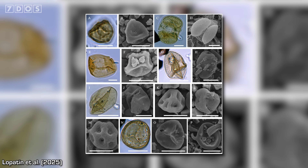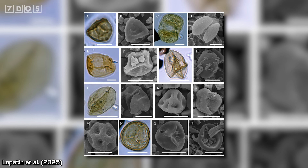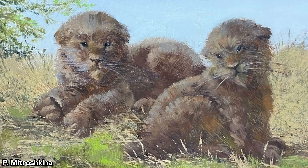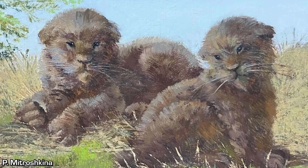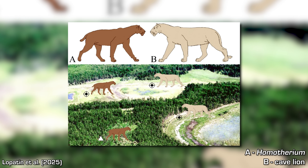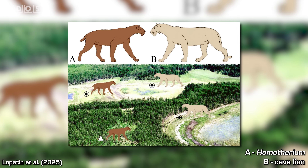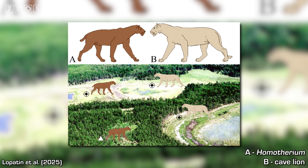Examining the pollen, spores, and other types of plant detritus in this 35,000 to 37,000-year-old sediment, the researchers determined that this cub was living in a floodplain environment with a large tree forest and moderately wet meadows. They hypothesise that Homotherium may have preferred such relatively closed habitats as a way to avoid intense competition or even aggressive interactions with the cave lions with which they co-existed — though that's an idea they say needs further testing.